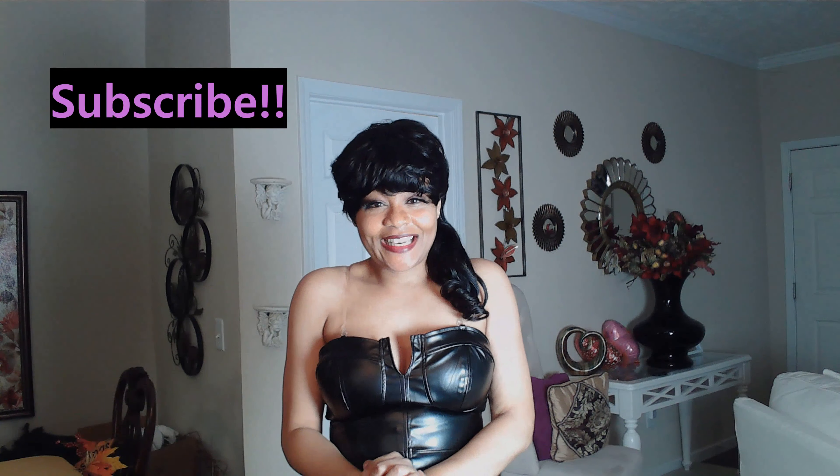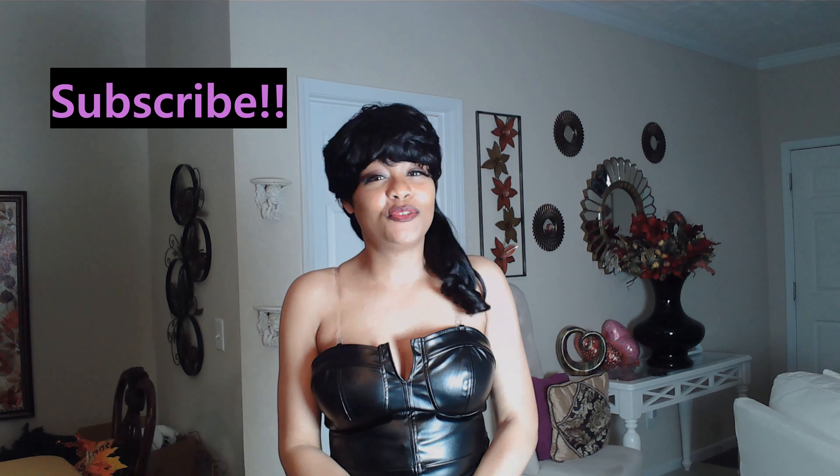Hello, it's Reesey again, and I got another beautiful outfit from Temu that I want to show you today. Yes, it is an outfit that is going to top most outfits you have seen coming in on my videos.